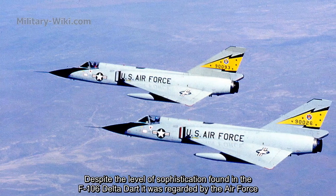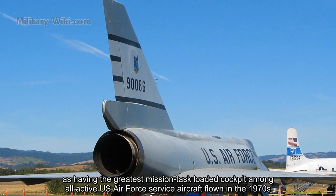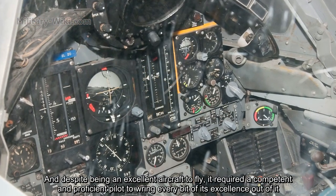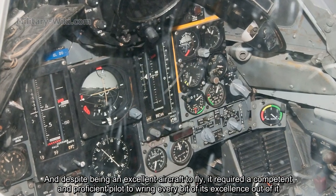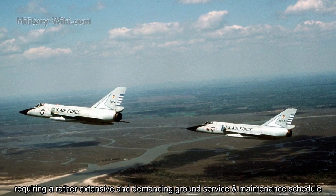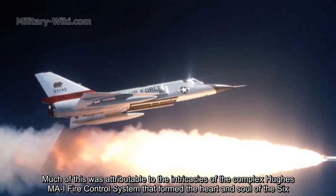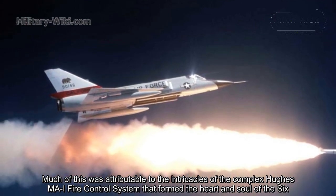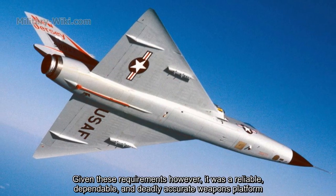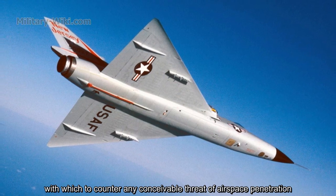Despite the level of sophistication found in the F-106 Delta Dart, it was regarded by the Air Force as having the greatest mission task-loaded cockpit among all active US Air Force service aircraft flown in the 1970s. Despite being an excellent aircraft to fly, it required a competent and proficient pilot to bring every bit of its excellence out of it. It was also a very complex and sophisticated aircraft for its day, requiring an extensive and demanding ground service and maintenance schedule, much of which was attributable to the complex MA-1 fire control system that formed the heart and soul of the Six.